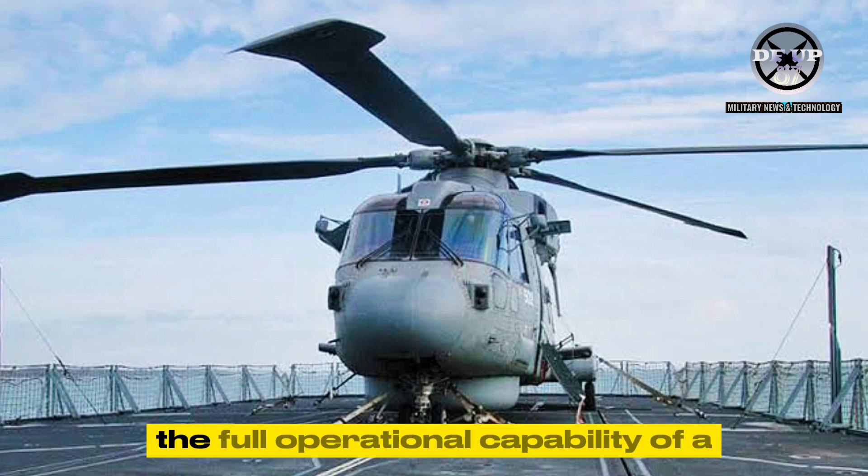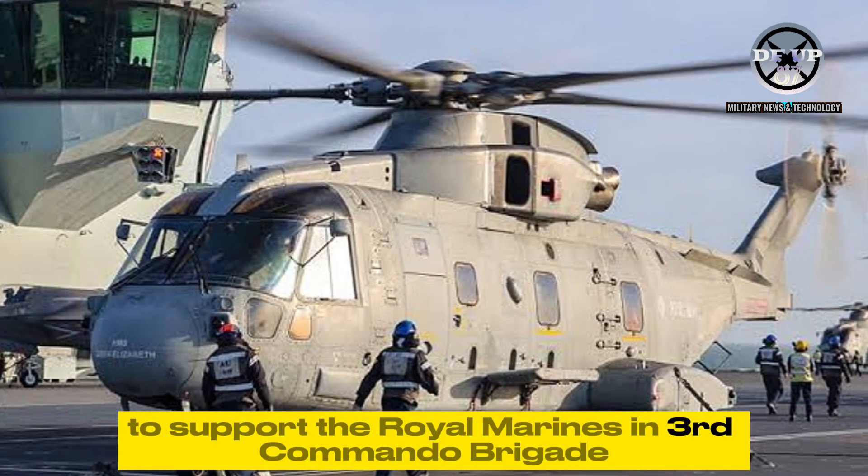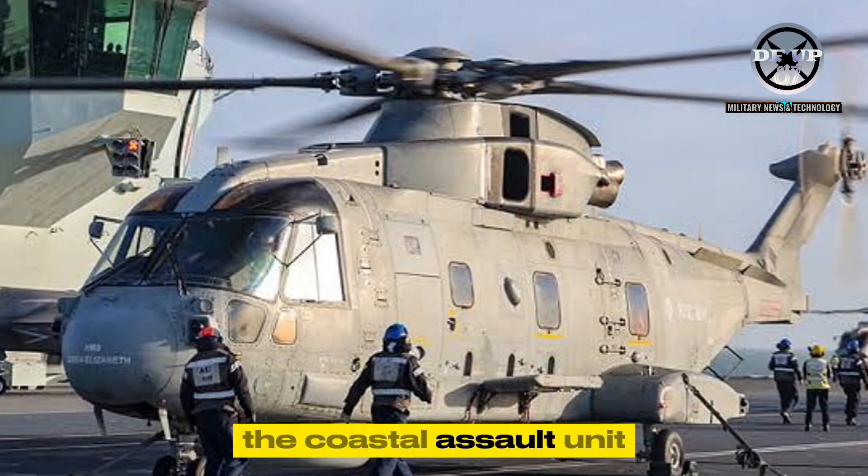The Royal Navy has declared the full operational capability of a number of upgraded Merlin maritime helicopters to support the Royal Marines in 3rd Commando Brigade, the Coastal Assault Unit.